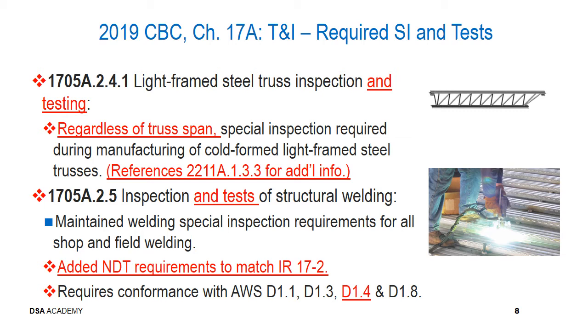In section 1705A.2.5, inspections and tests, we're adding 'and tests' to recognize that tests occur related to structural welding. We've maintained the welding special inspection requirements for all shop and field welding compared to the 2016 edition, and incorporated information from IR 17.2 related to non-destructive testing requirements, or NDT, for consistency with industry practice. We require conformance with AWS D1.1, D1.3, D1.4, and D1.8. The D1.4 reference, while newly explicit, is not a new standard and was the likely basis for that type of welding.